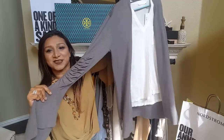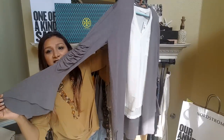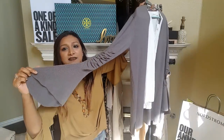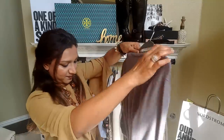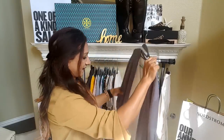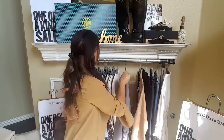Look at these sleeves — I love this gray color and the bell sleeve details. It looks perfect, super cute. I can wear it with a pair of leggings.